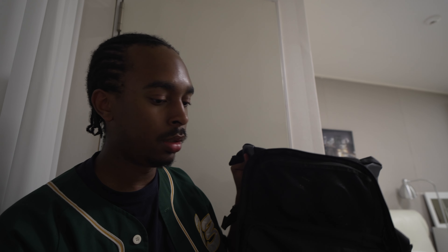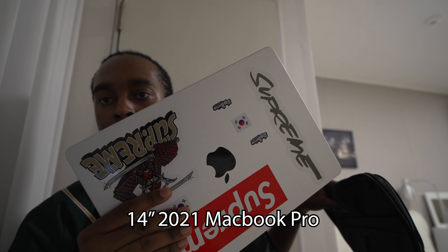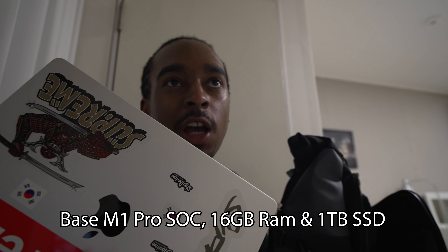Opening the main compartment you're greeted with two sections — a top section and a bottom section where the main camera gear lives. In the section connected to the back of the bag I store my laptop: a 14-inch MacBook Pro, the 2021 base M1 Pro with 16GB of unified memory. I upgraded the SSD from half a terabyte to one terabyte — a very, very good upgrade.